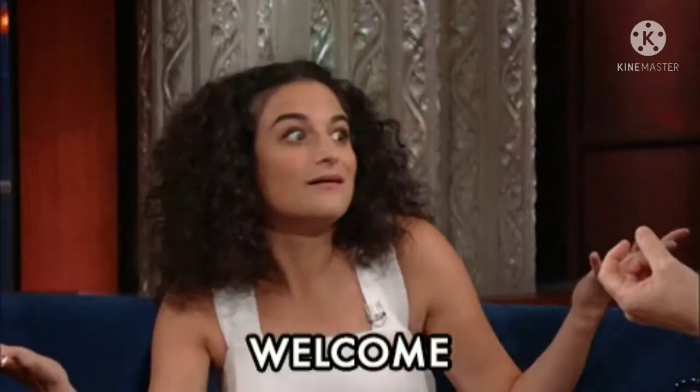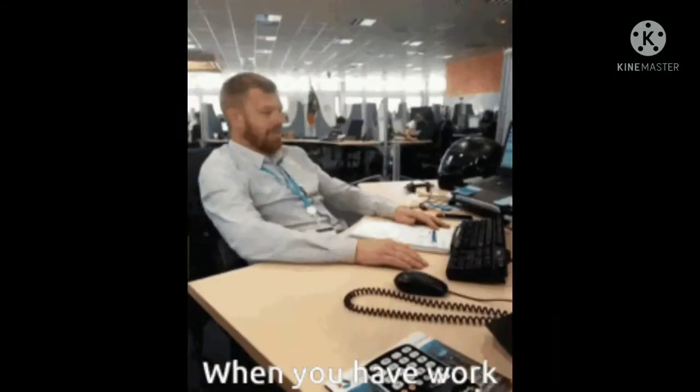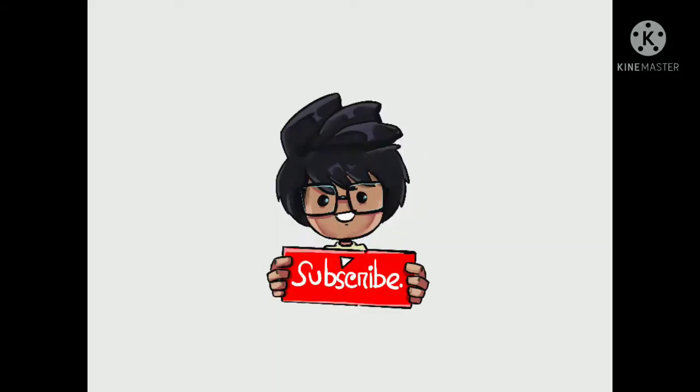Hi guys, welcome back to my channel Smart Gadget with MK. If you want to see this type of content, please hit the like button and subscribe to my channel. I also provide product links in the description box.